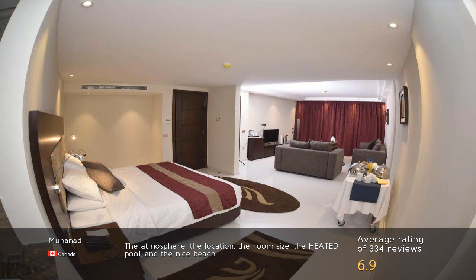The atmosphere, the location, the room size, the heated pool, and the nice beach.